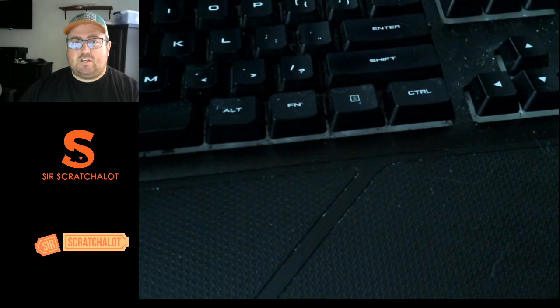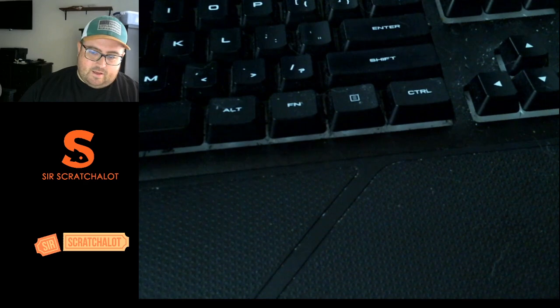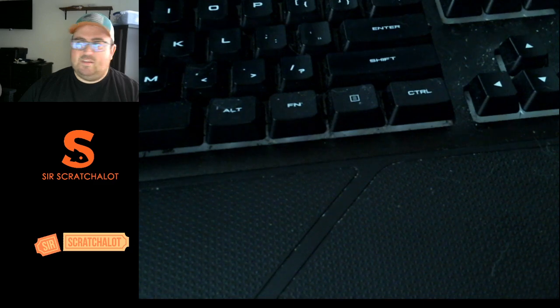What's going on everybody? Welcome back to the channel. It's Needs Your Scratch A Lot and we are making a new lottery ticket video. These are new tickets coming out next week — that is August 18th, I believe, is the date. Let's go take a look at these right now.